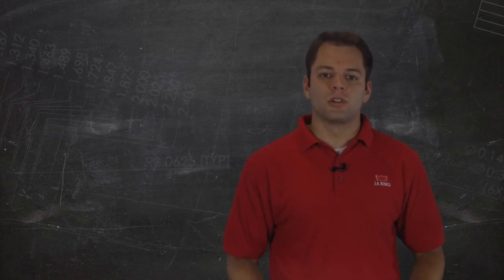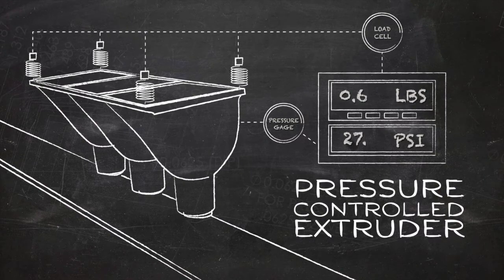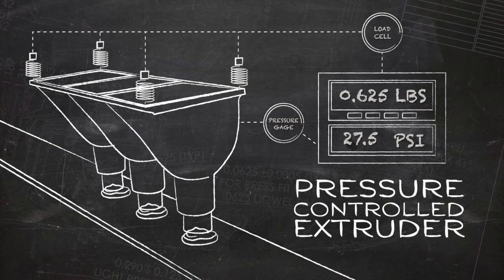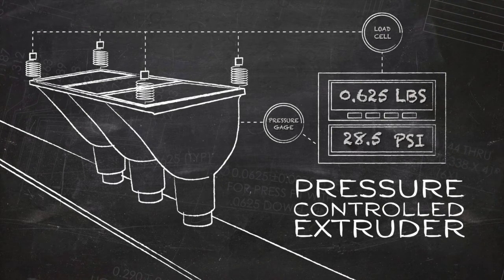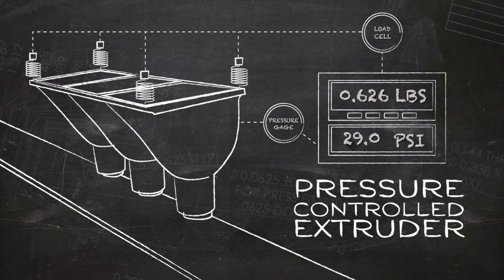We've also partnered with customers on more advanced pressure-related projects. For example, J.A. King designed and built a dough extrusion control system. This system indirectly controls dough weight by directly controlling the extrusion tank pressure. After each extrusion, the average dough weight is calculated, and based off that data, the tank pressure is adjusted automatically.